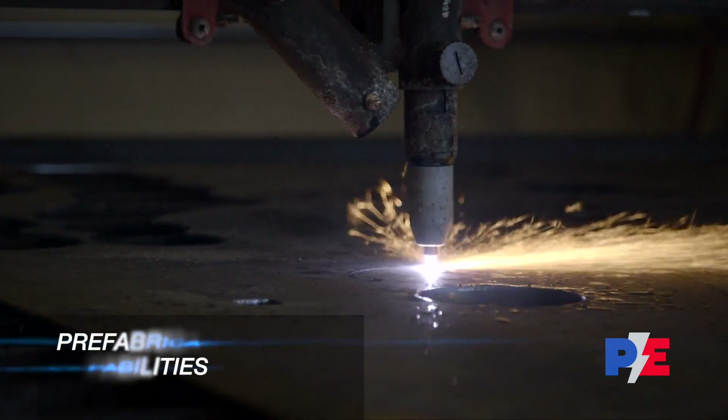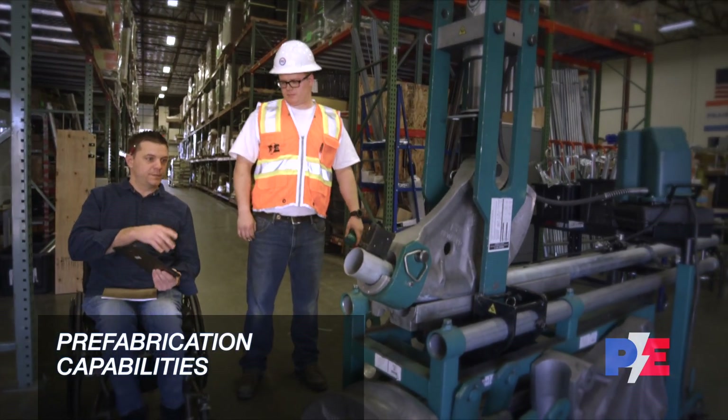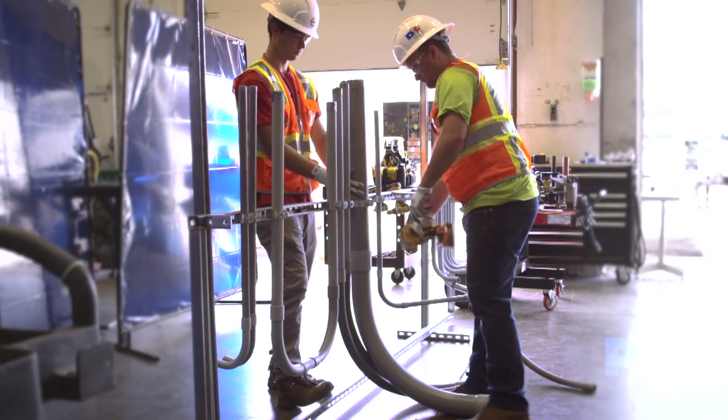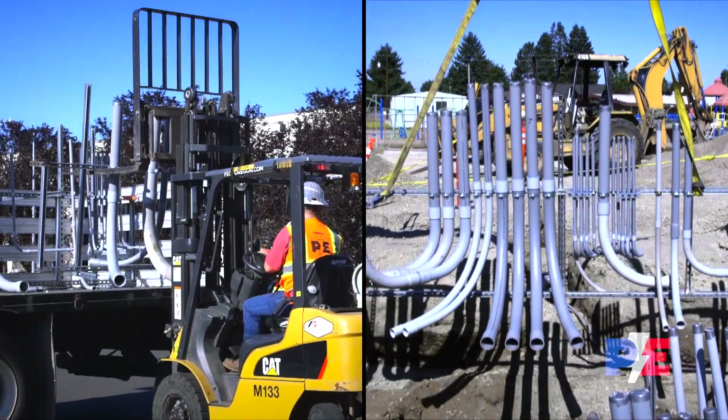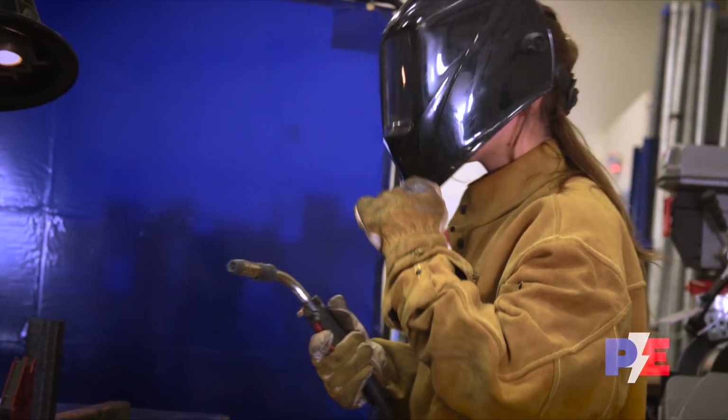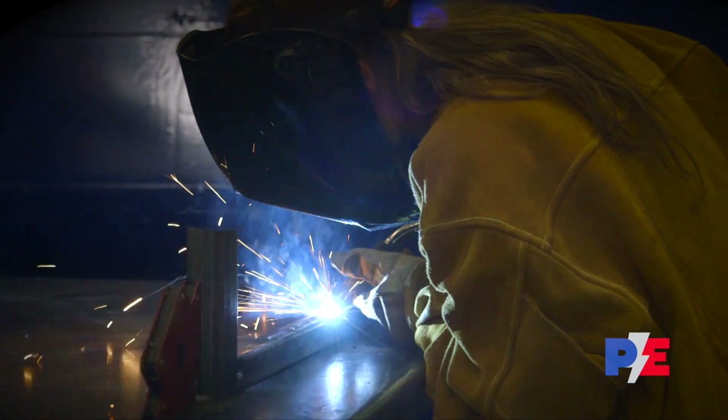Our in-house custom prefabrication abilities across a variety of applications help move your project along by slashing in-the-field fabrication and assembly times. Along with increased on-site build efficiencies, reducing environmental exposures also means improvements to health and safety performance.